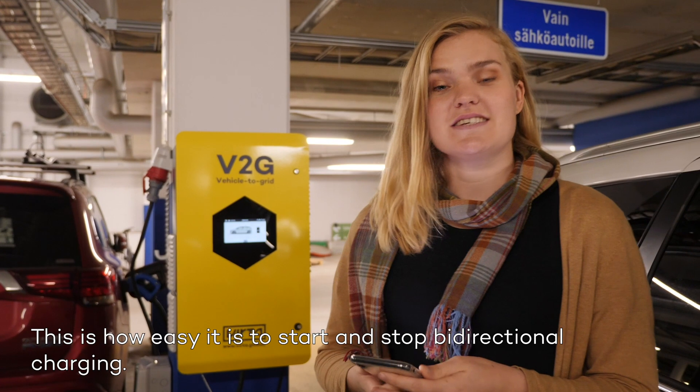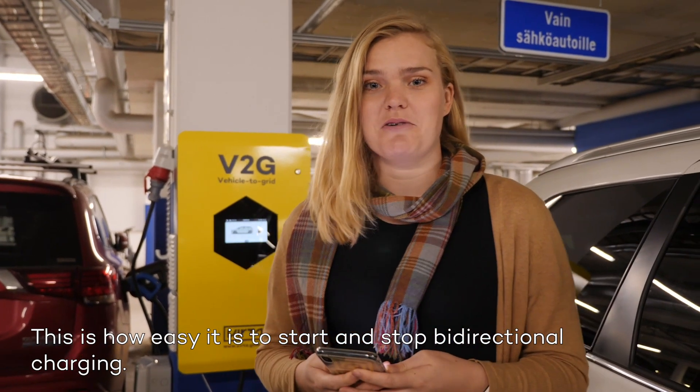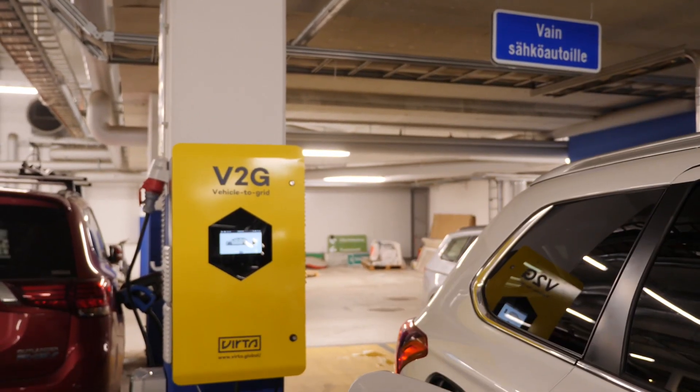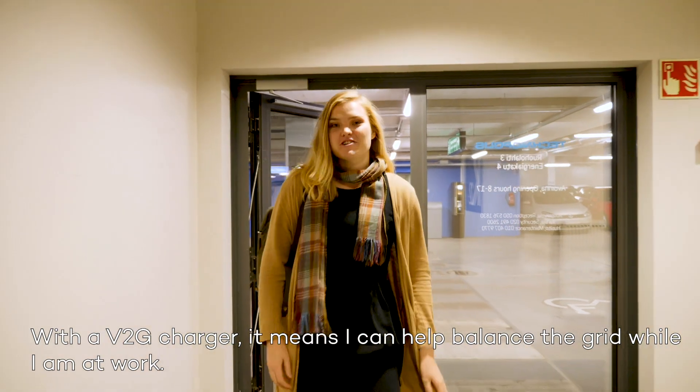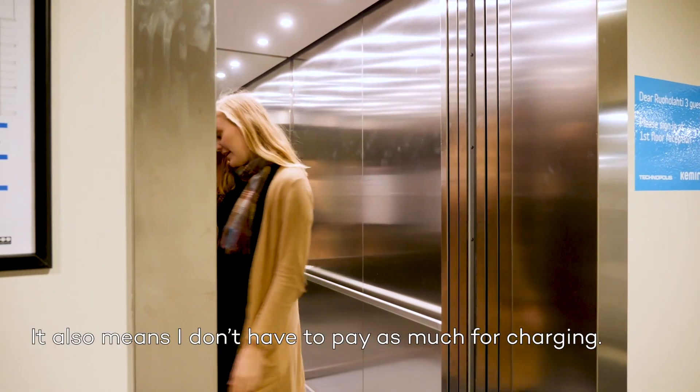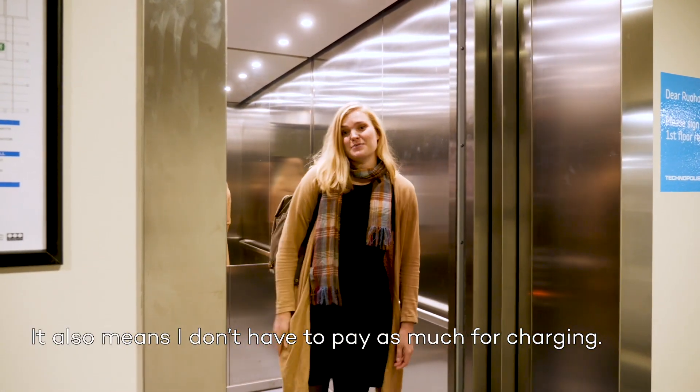Yeah, that's it. This is how easy it is to start and stop bidirectional charging, but now I'm just going to leave it rolling while I go to work. With a V2G charger, it means I can help balance the grid while I'm at work. It also means I don't have to pay as much for charging.